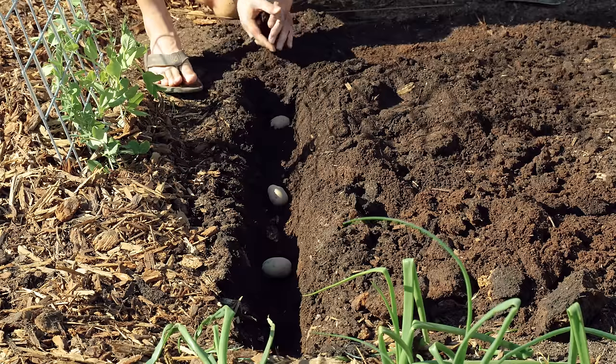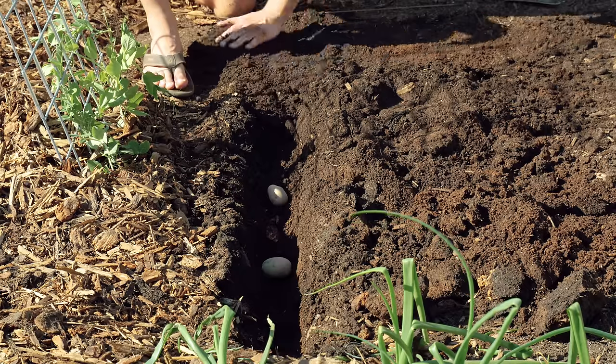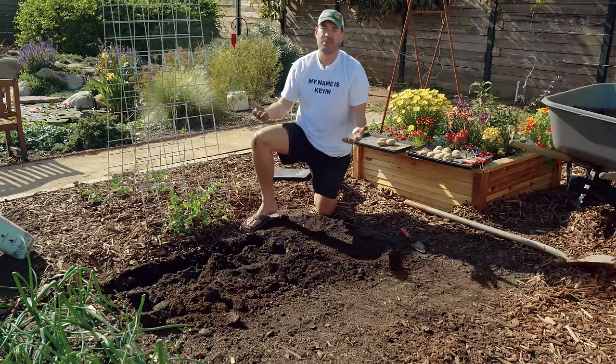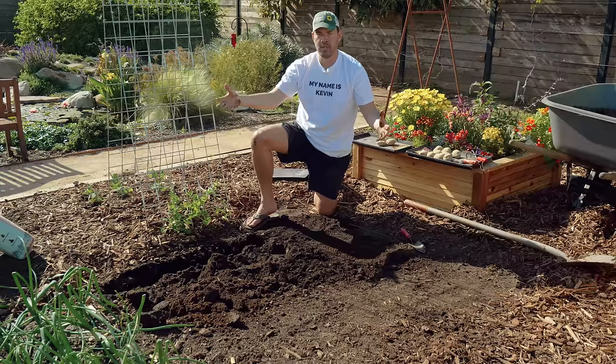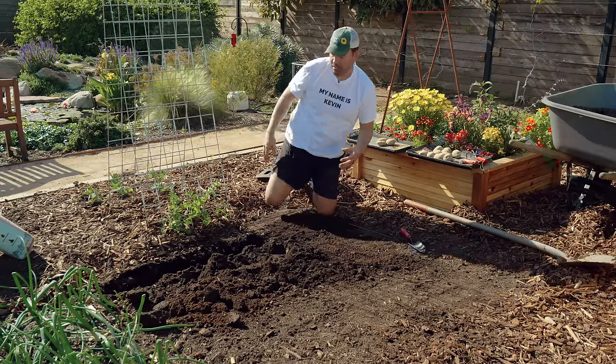On soil: potatoes are a pioneer crop — you don't have to improve the soil, though throwing some compost in is a nice touch. When I first moved into my house building the Epic Homestead, I just threw them straight into hard clay and they did completely fine.